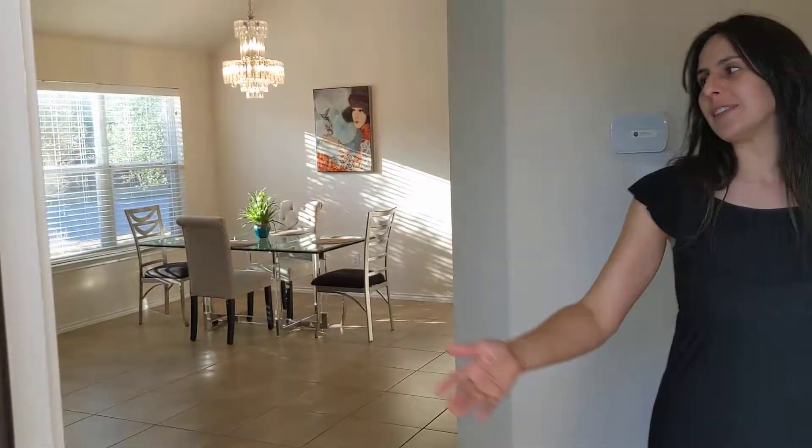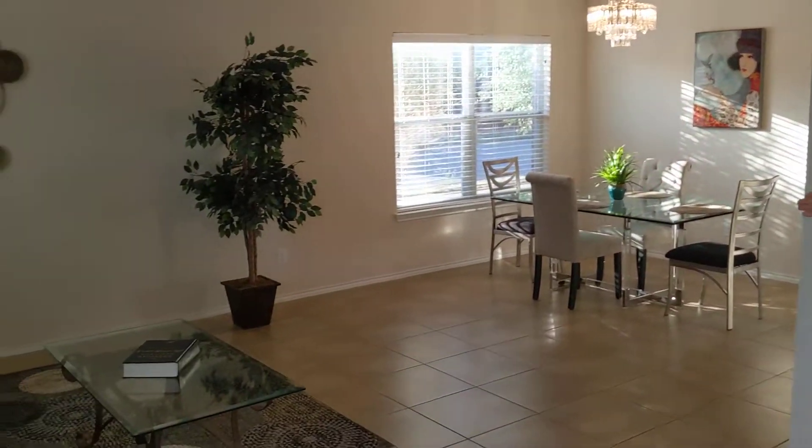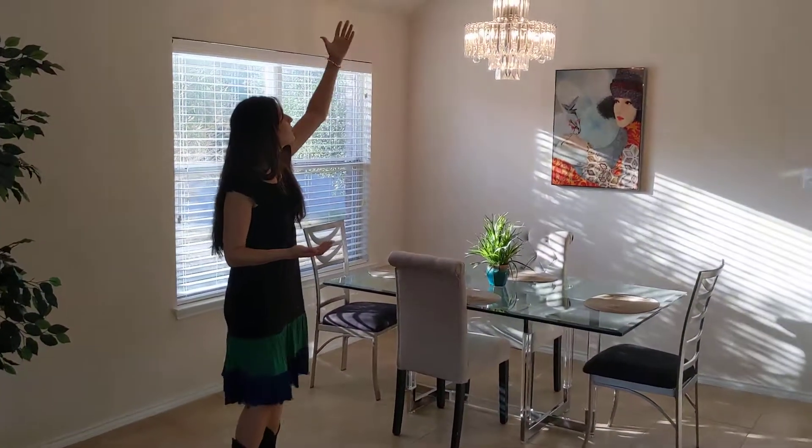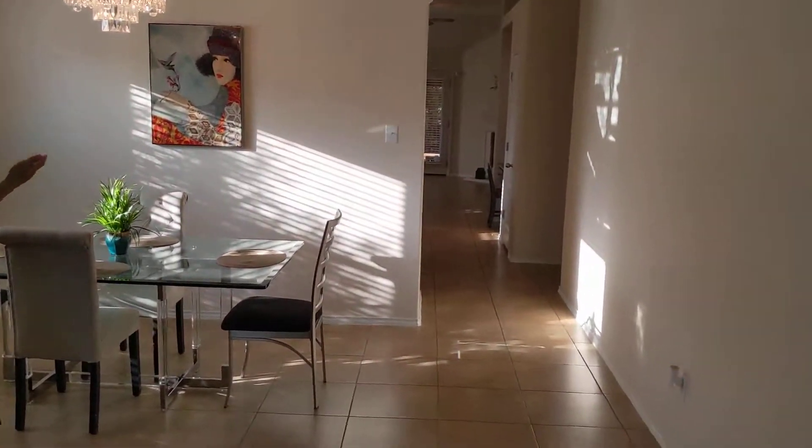When you come inside, you're welcomed into your beautiful living space. Here you have the dining room. I am especially fond of the lighting fixtures that do, of course, convey with the home — in the entryway and here as well.